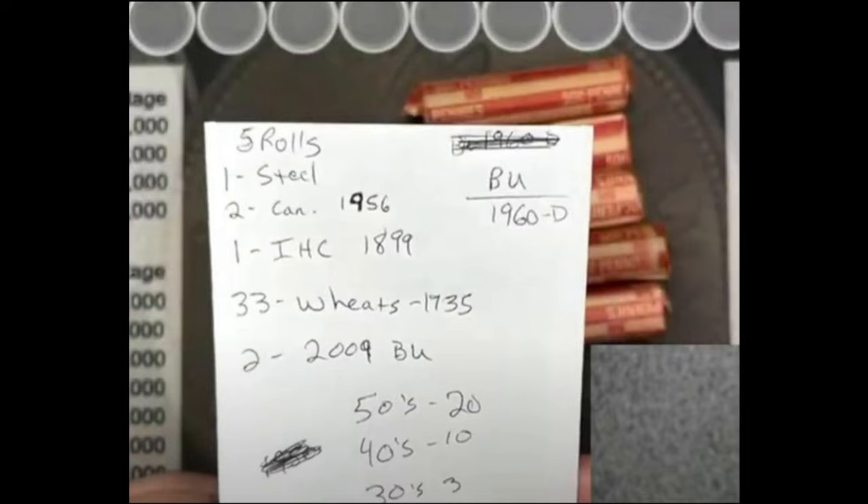So that is it for the first five rolls of this box from the first live stream. I do hope you found this short edited-down version enjoyable. Here is a quick shot of the finds: 33 wheats, one of those being a steel cent, two Canadians, one Indian Head cent, a few BU coins, and an awesome Mercury dime find. This box will be continued in part two.